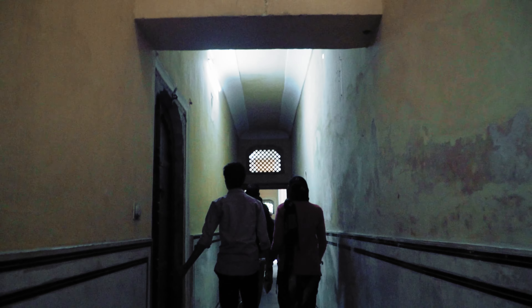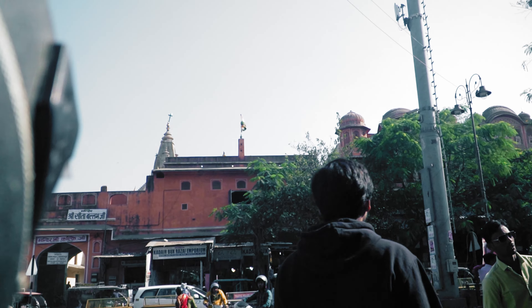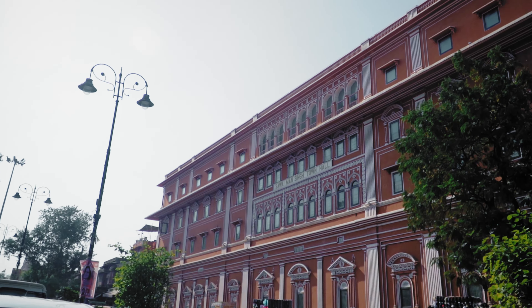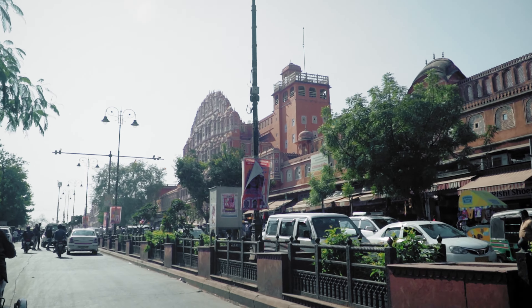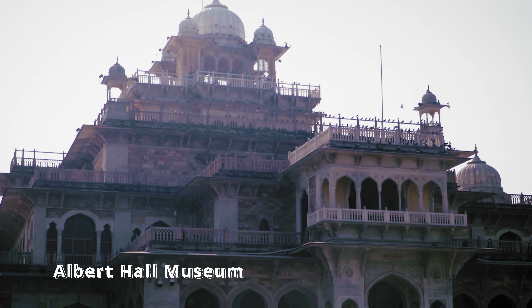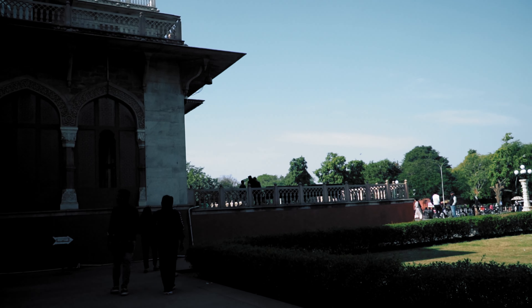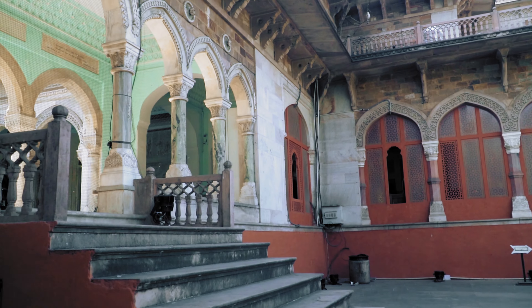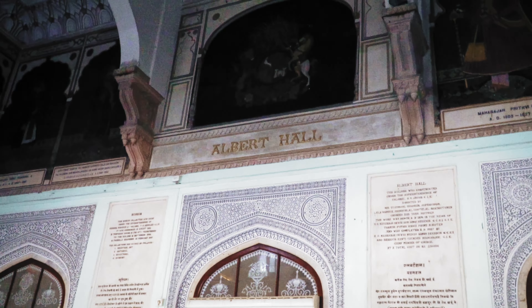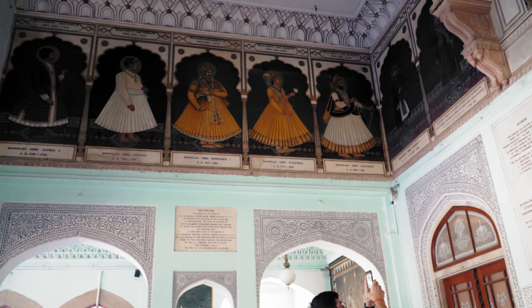After roaming in and around the Hawa Mahal, we headed to the next destination before lunch. The structures in this part of the city are built with pink and red sandstones, which gives Jaipur its name — the Pink City. Next, we came to the Albert Hall Museum. It was named after King Albert Edward, who laid the foundation stone in 1876, and it was opened to the public in 1887. This museum was particularly built to showcase the art of Jaipur.